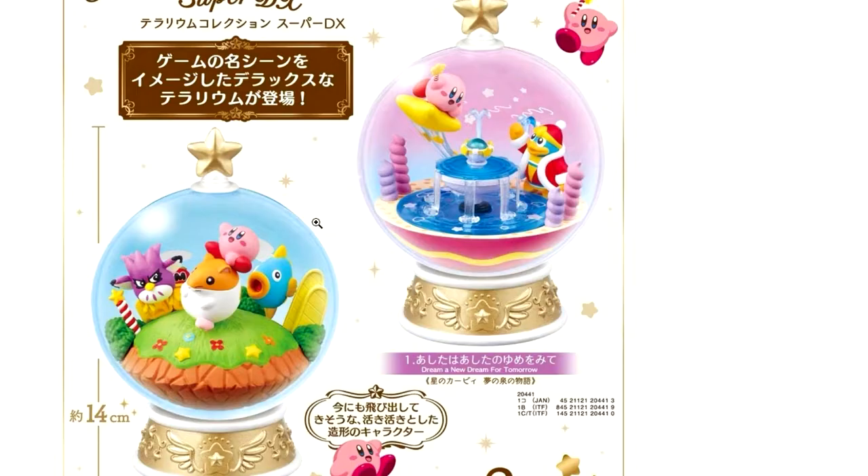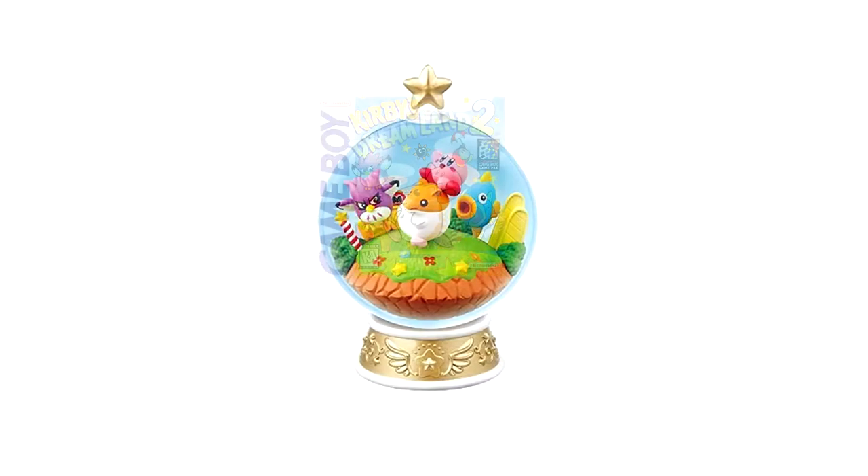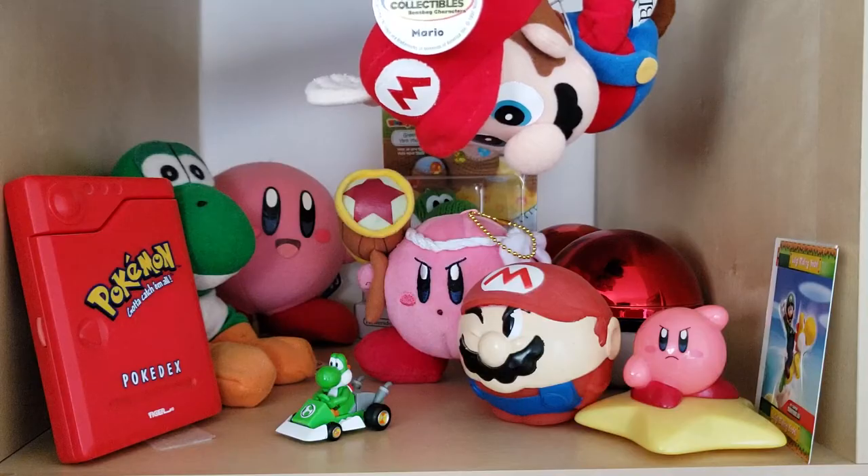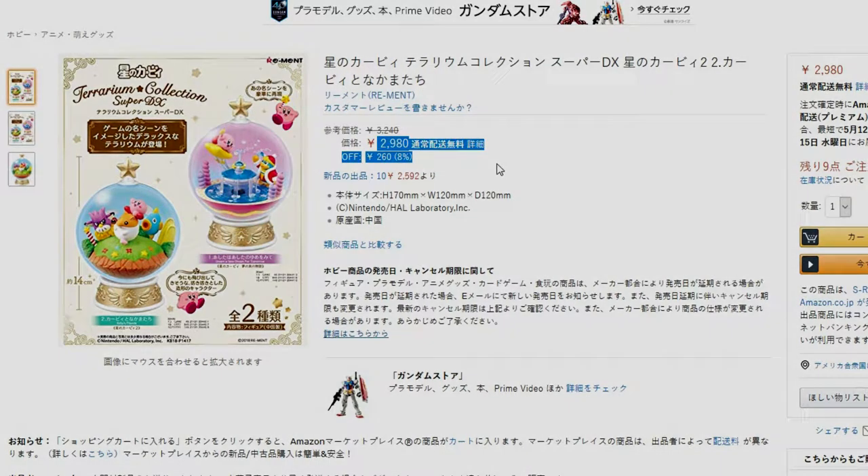Ooh, I have to get it. I can't get it. It matches the cover perfectly. I have too many tchotchkes already. It's in Japan and too much to import. Good. That settles it.